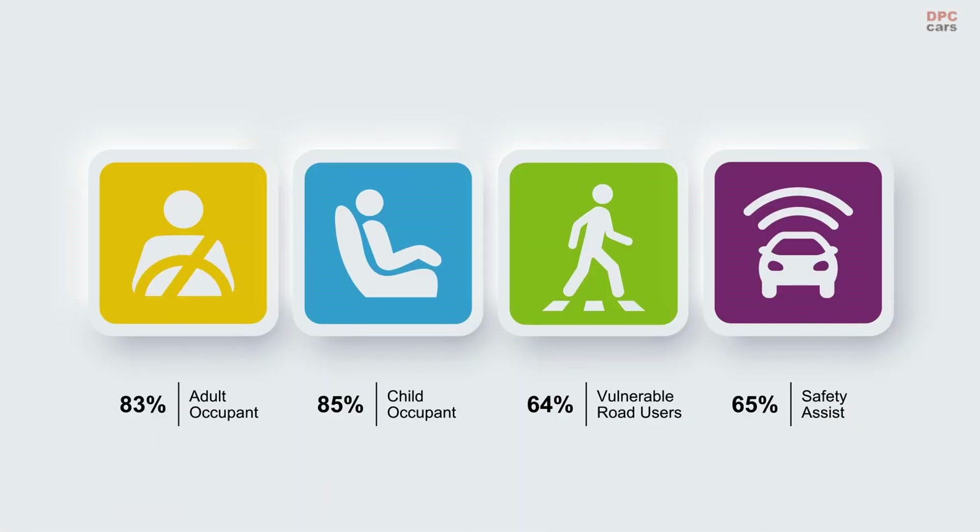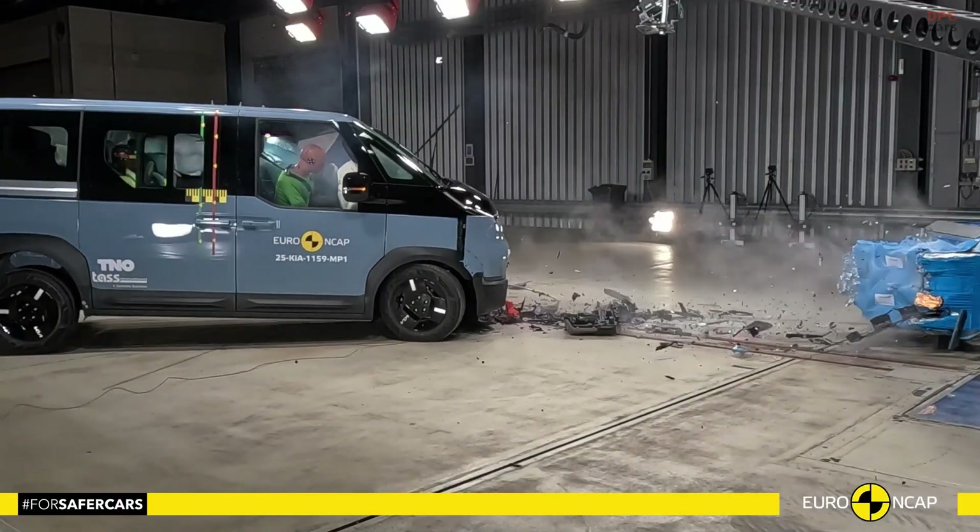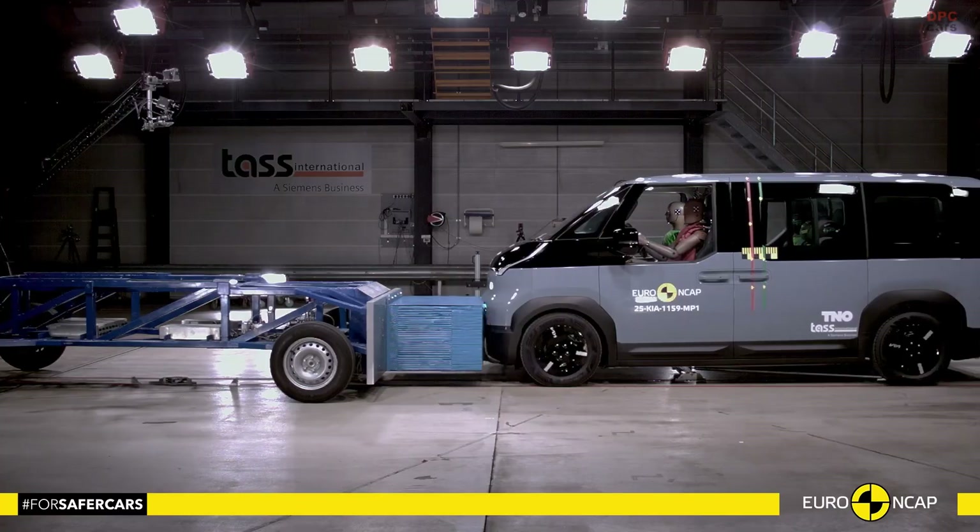The Kia PV-5 passenger is not trying to be flashy or loud. It is a business and family van that quietly does something far more important — it works hard to keep people safe.